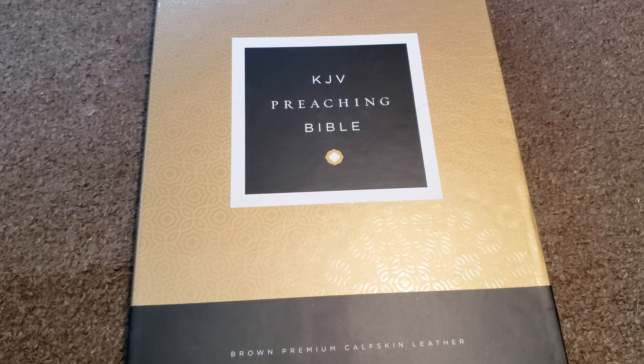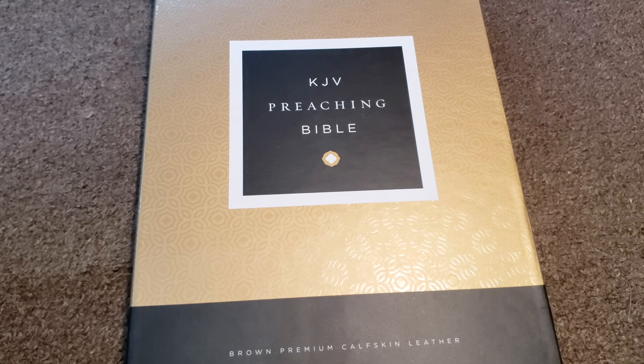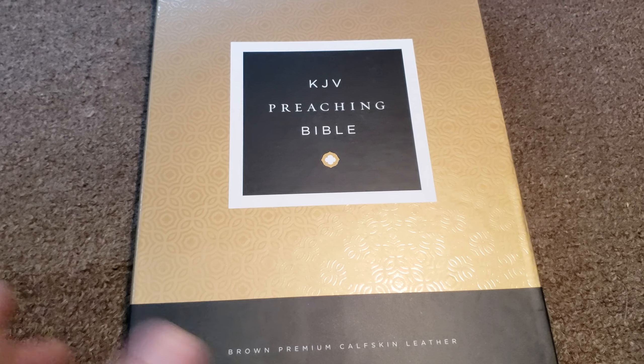I would say the paper's premium. It's like a 40 GSM or 39 GSM — a very high GSM Bible. So there's not going to be a concordance, no maps, anything like that.